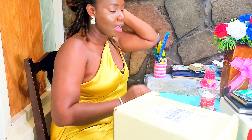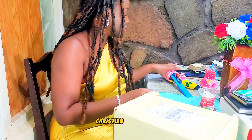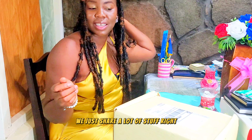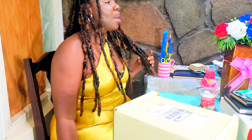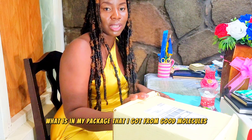Hey guys, welcome back to my YouTube channel. My name is Blessing Umma, and on this channel we talk about content creation and just share stuff. Happy New Year! This is 2024. So today I'll be showing you guys what is in my package that I got from Good Molecules.